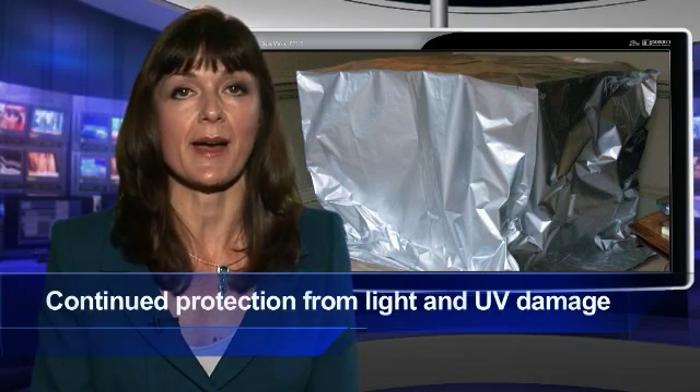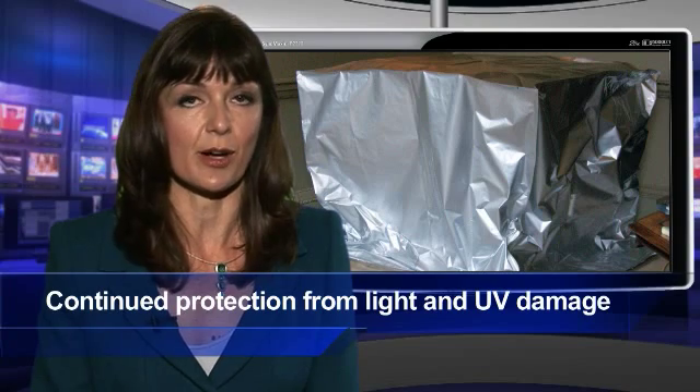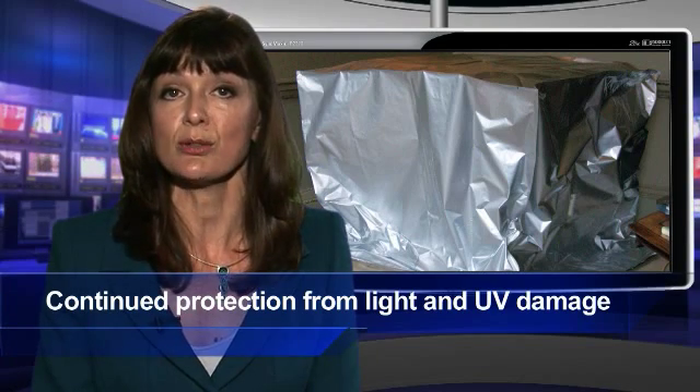Once treatment is complete, the artefact can be stored in the bag, protecting it from other environmental factors including light and UV damage. Hanwell has also designed a radio-logger version of Zero-Two Alert, which enables users to receive transmitted data directly to a PC with an additional feature to measure temperature and humidity for storage purposes.